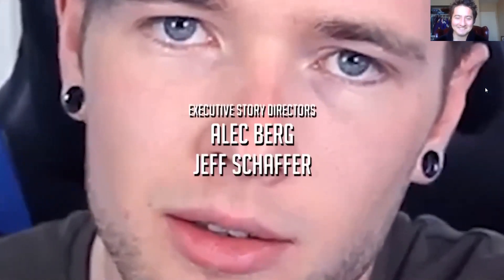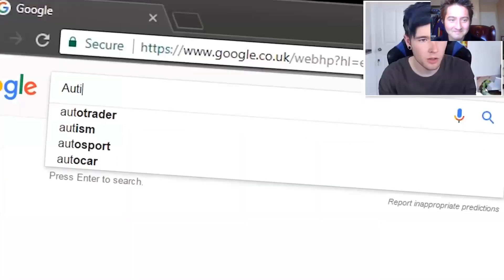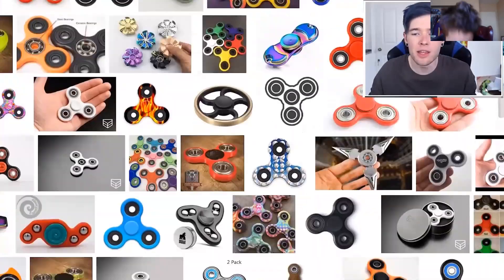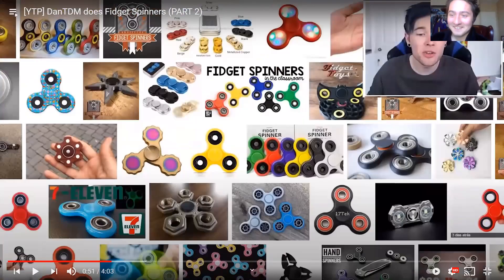[YTP playing] 'Fidget spinners — you can just like spin the thing, but why? Why would you want to do this?' 'Well, originally they were designed for kids with autism.' 'This one's actually one that got given by a fan over in the US.' That autism spinners one got me so bad — that's funny, I like that.